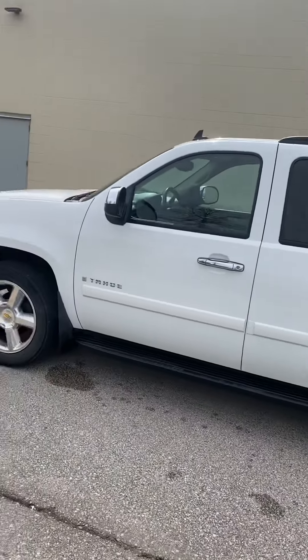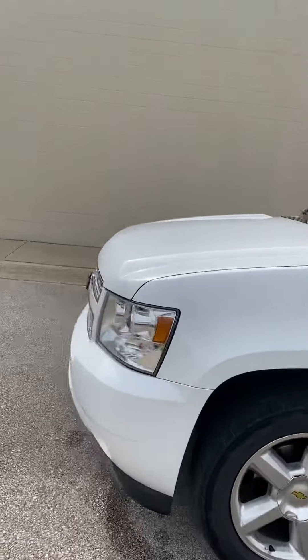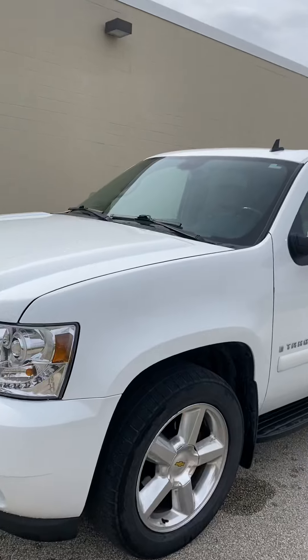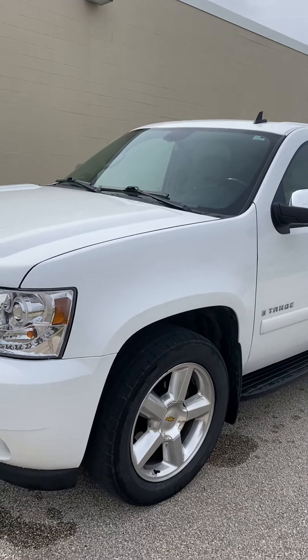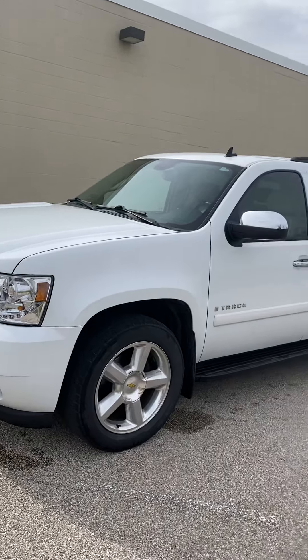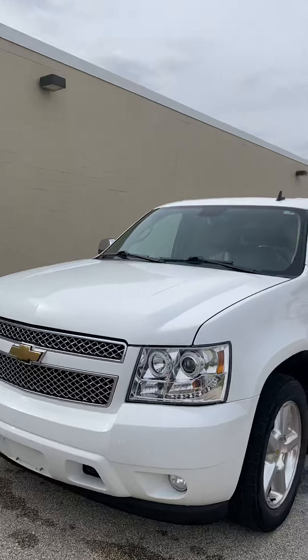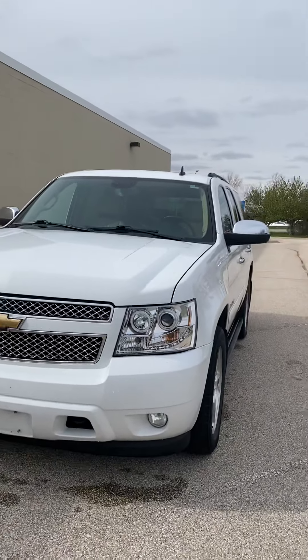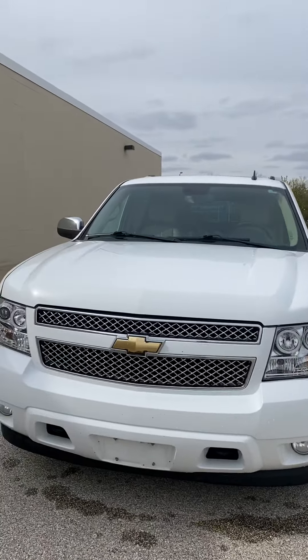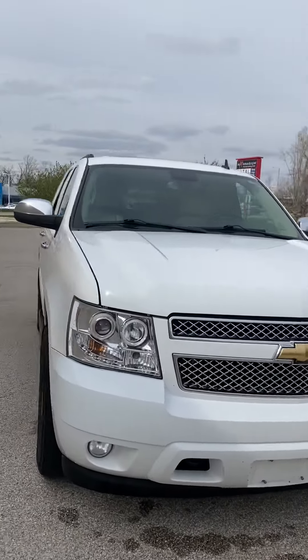I was able to track down the 2008 Chevy Tahoe. We did just get this on trade, and it actually just got into our lot about half an hour ago. We bought it on Saturday and the owner just dropped it off, so very good job finding this on our website and reaching out to us about it. As far as pictures and everything, it's not online yet, so you did a great job trying to be the first one to find it.